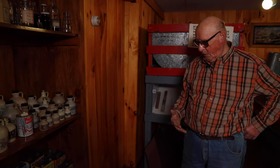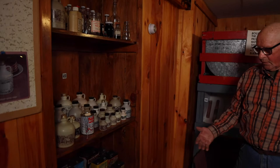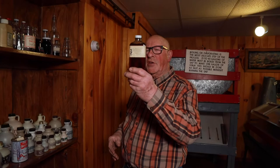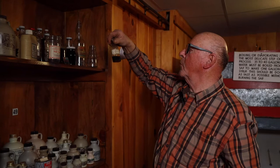Here we have some very old style cans from the early 1800s. We have a jug here on the floor that syrup was put in. One thing I want to call your attention to: this syrup here was produced in 1960 and there's still nothing wrong with it. And we have some here that was produced in 1890.